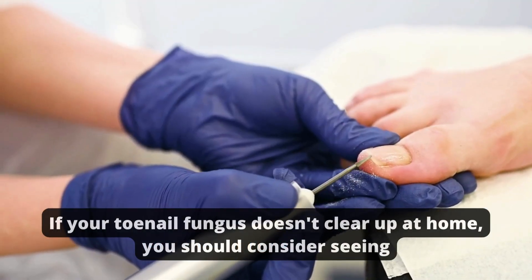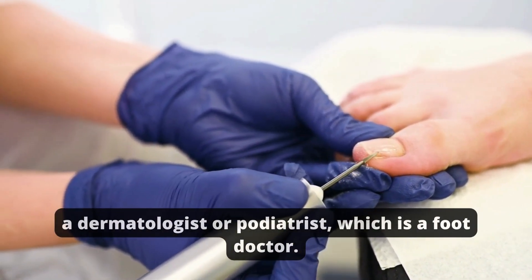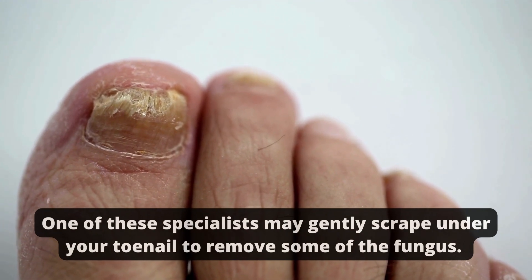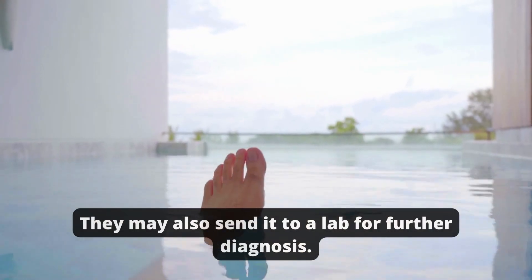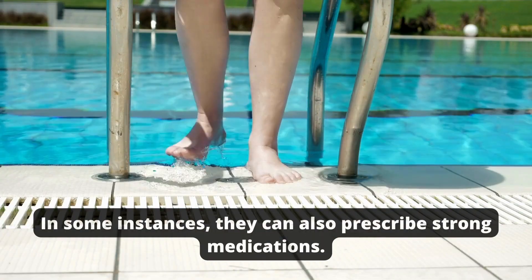If your toenail fungus doesn't clear up at home, you should consider seeing a dermatologist or podiatrist, which is a foot doctor. One of these specialists may gently scrape under your toenail to remove some of the fungus. They may also send it to a lab for further diagnosis, and in some instances, they can also prescribe strong medications.